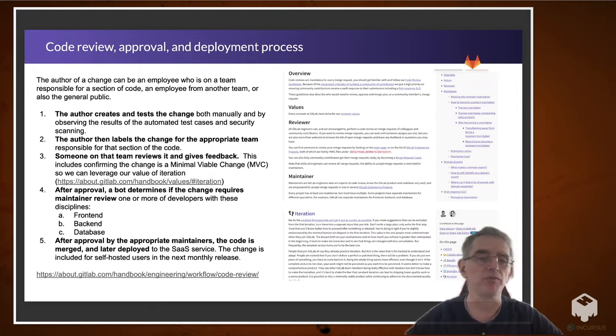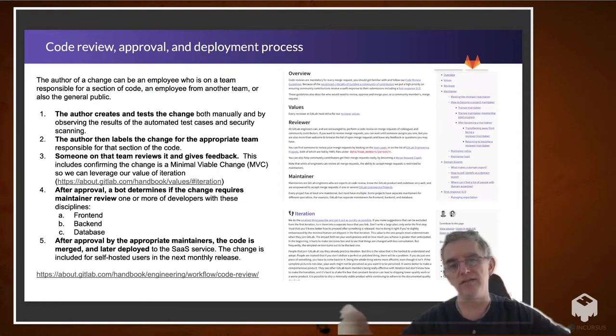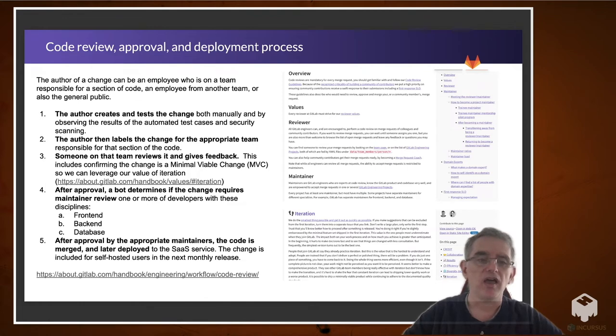The author then labels the change for the appropriate team responsible for that section of code. Someone on that team reviews it and gives feedback, including checking that the change is a minimal viable change, so we can do more iteration — smaller changes that we can roll out and get feedback on before making the next change. After approval, a bot determines if the change requires maintainer review. We have three primary disciplines for maintainers: front end, back end, and database. The maintainers review the change, give feedback, and approve it. After approval by the appropriate maintainers, the code is merged and later deployed.